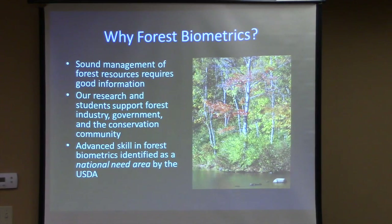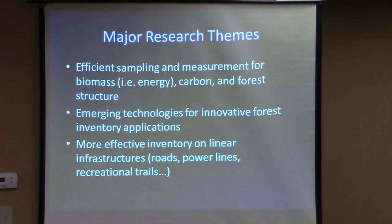Sometimes the information needs vary, but you've got to know what's going on in the woods. Our research efforts target a whole range of end users from forest industry through government, conservation organizations, and the rest of the research community. The USDA has identified forest biometrics as a national needs area, so we're not just developing research results but also turning out students who can go out and fill those needs across the country.